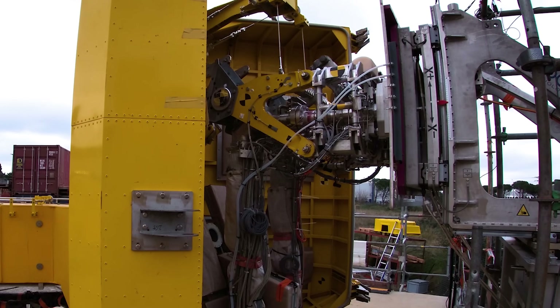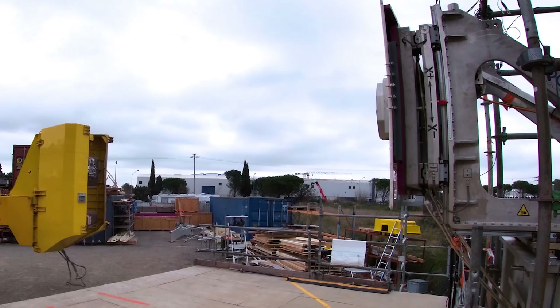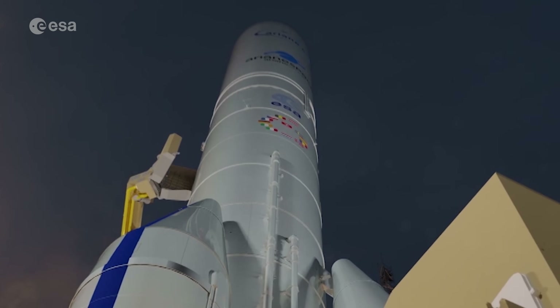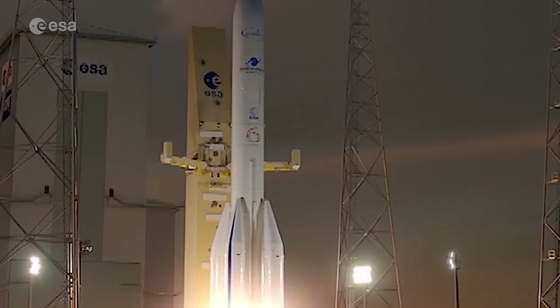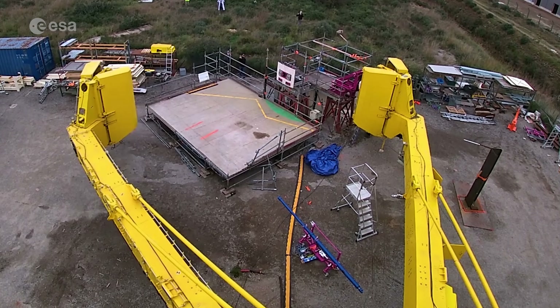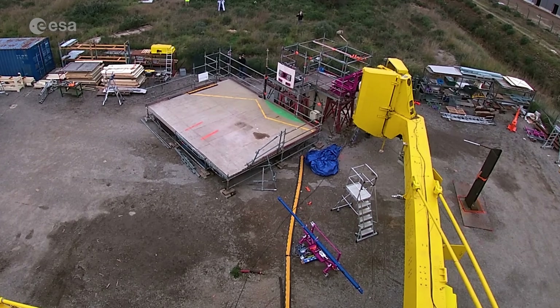Earlier this year, tests were also performed in Fossilmer, France. Here, the so-called umbilicals, which are used to fuel the launch vehicle, were tested, and their release from the rocket at liftoff was simulated — a critical phase before and during launch.